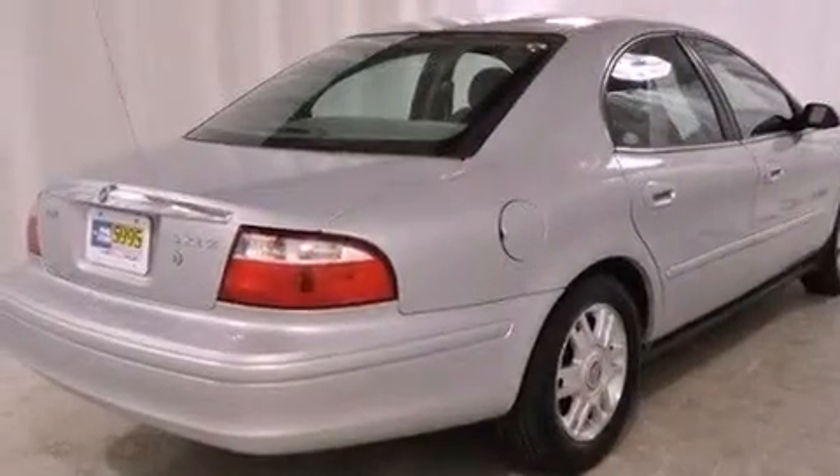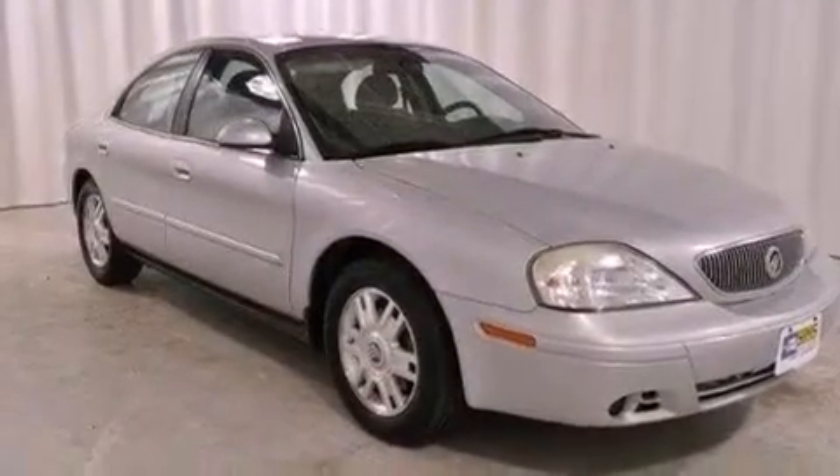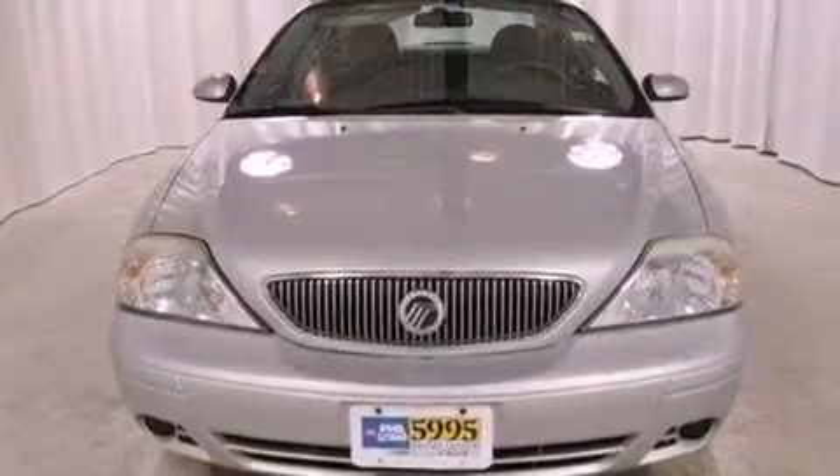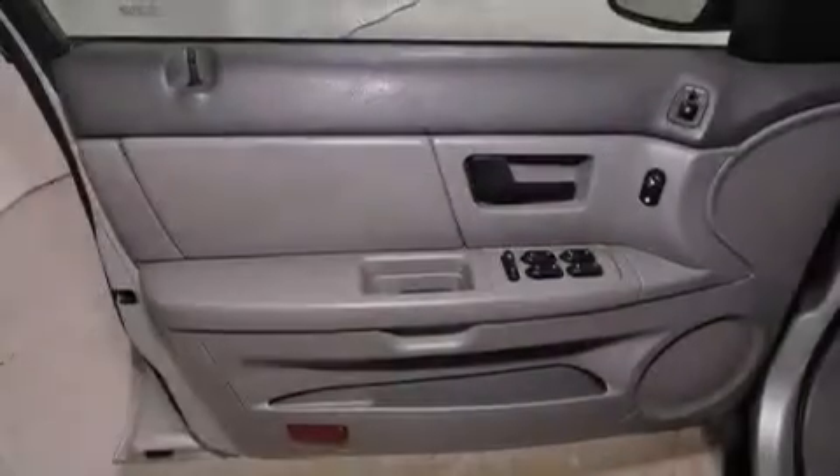Features include air conditioning with automatic climate control, fold-down rear seats, cruise control, tinted glass, side curtain airbags, rear seat child-proof door locks, a rear window defroster, a keyless entry system, and an anti-theft protection system.